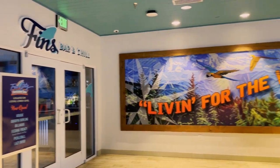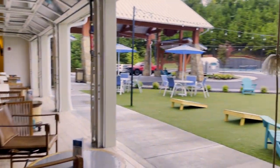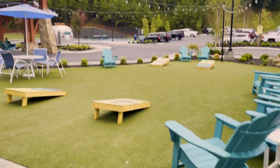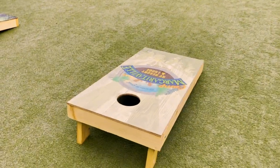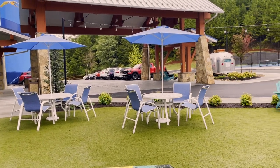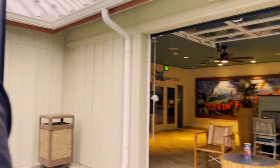Next to Finn's Bar and Grill, we have a little outside seating area. It's a little overcast today but still very nice. If you want to chill out, maybe play some cornhole, grab a drink and enjoy the weather, you can do that. And you're super close to the bar still.